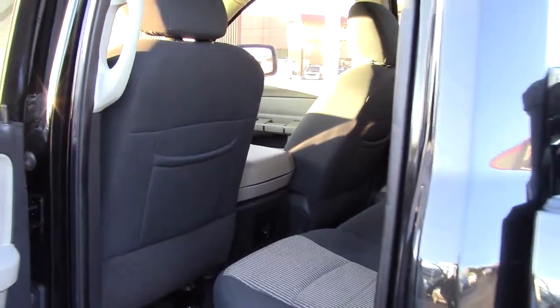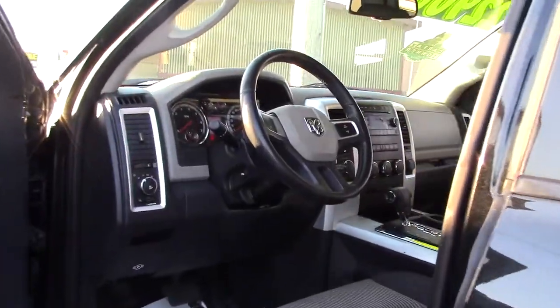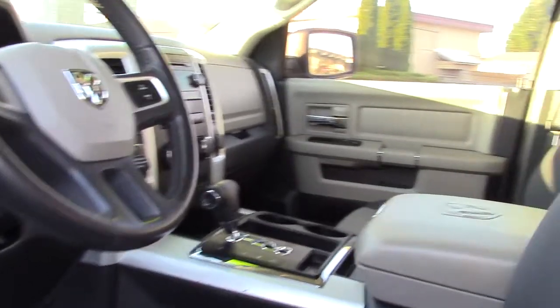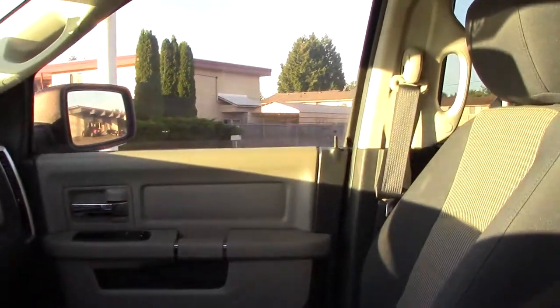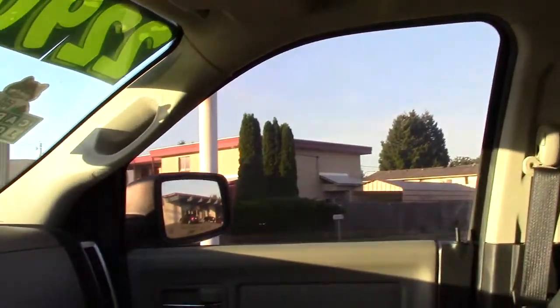My aunt drives a Ram too and it's a great truck. I didn't mention all the modern features this truck has, but it's not lacking anything. The suspension, axles, brakes, and transfer case are tough as nails. It's comfortable and fast — it's a Hemi, after all.